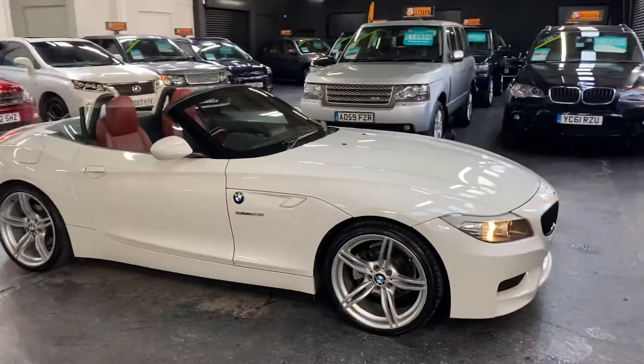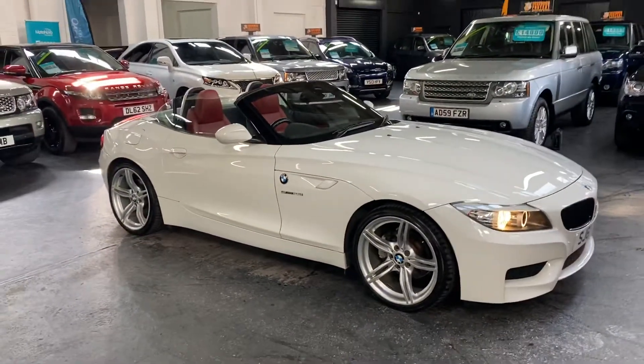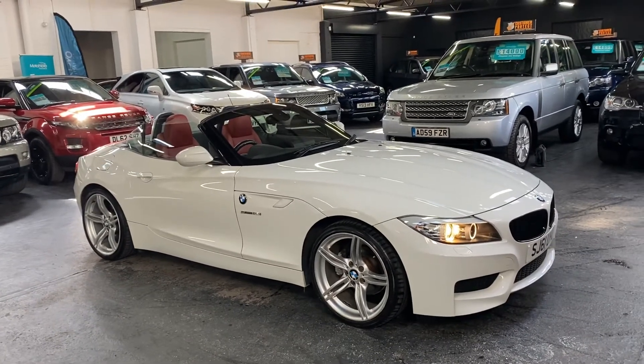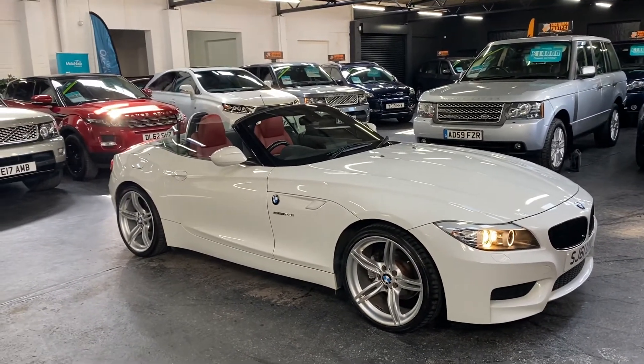If you'd like further information, or to inquire about financing or booking an appointment to come and test drive the vehicle, please feel free to call the office. The number is 01922 458 222.